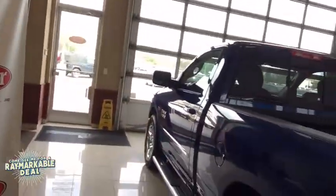Ta-da! Alright, so if you see that coming at you, get out of the way. She's got a Hemi.